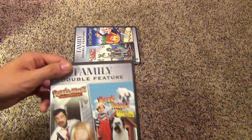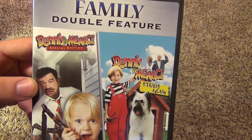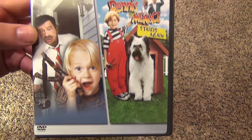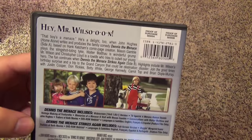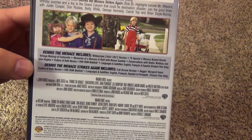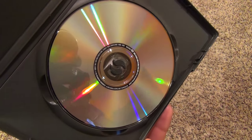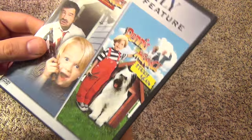The next one is a double feature — actually the next two are double features. This one is Dennis the Menace Special Edition and then Dennis the Menace Strikes Again, so it has the first one and then the sequel. There's the spine and here's the back. This one is a double-sided disc — one movie on one side, the other movie on the other side.